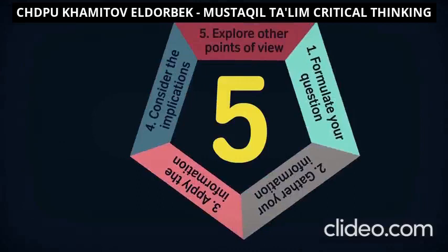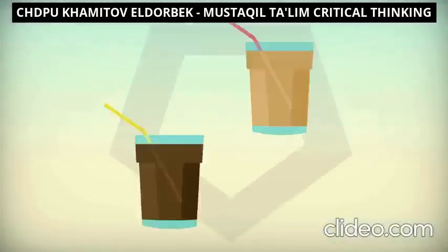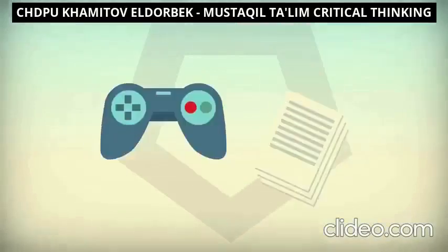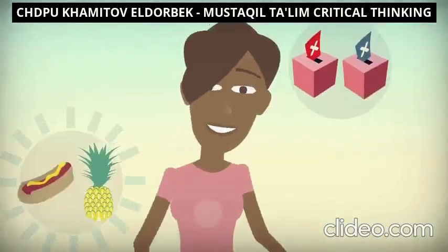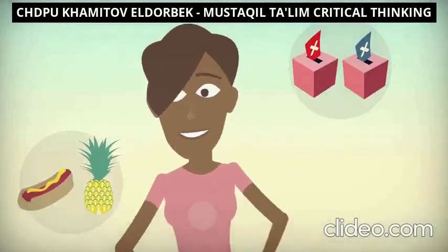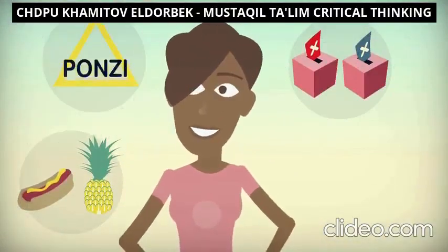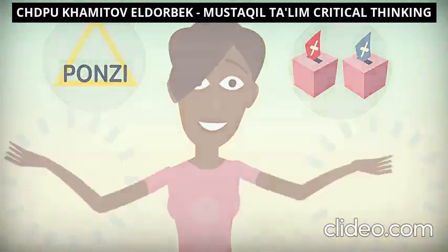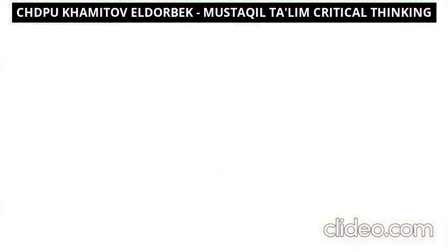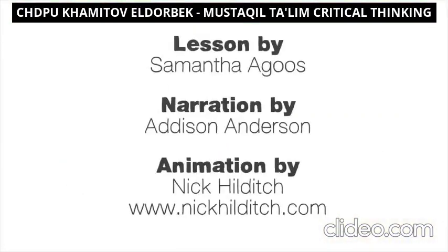This five-step process is just one tool, and it certainly won't eradicate difficult decisions from our lives. But it can help us increase the number of positive choices we make. Critical thinking can give us the tools to sift through a sea of information and find what we are looking for. And if enough of us use it, it has the power to make the world a more reasonable place.